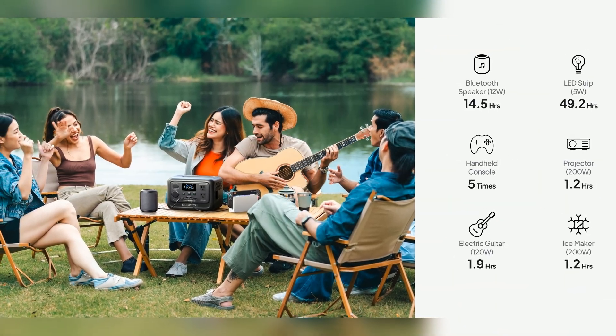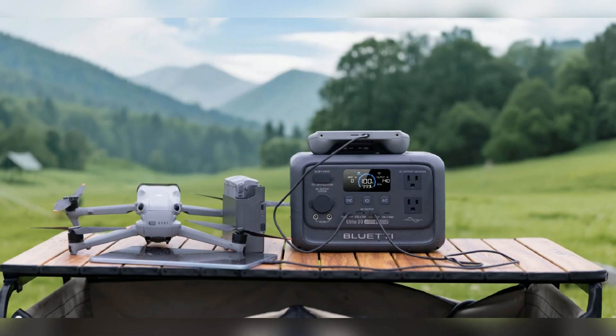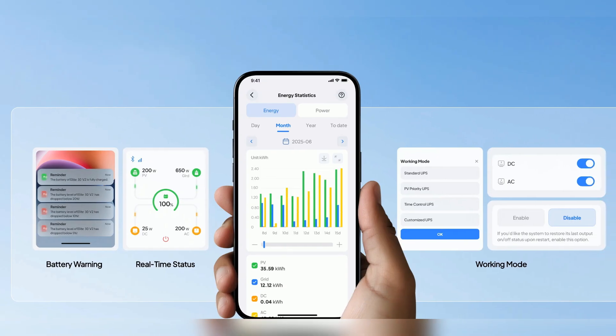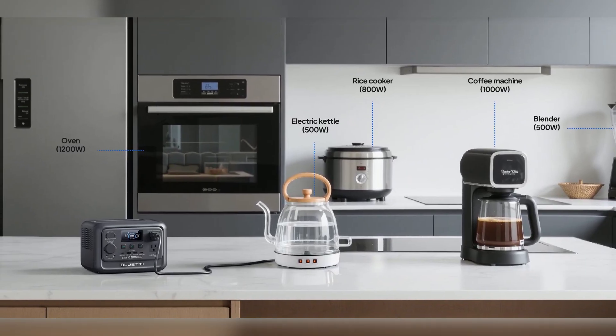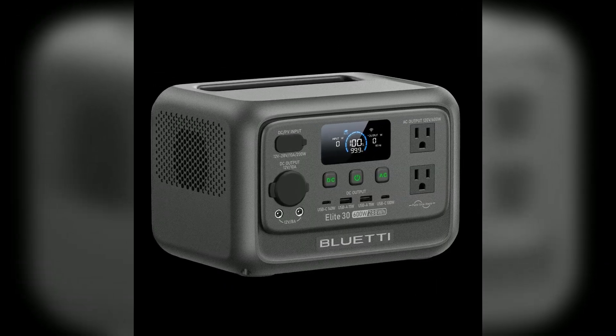Whisper-quiet operation, never louder than 30 dB. Intelligent cooling keeps it efficient and silent. Flexible charging options keep you powered anywhere, anytime. Control everything with the Bluetti app from your phone — set charging speed, power limits, and operation schedules easily. Enable memory mode and your preferences stay saved, even after outages.